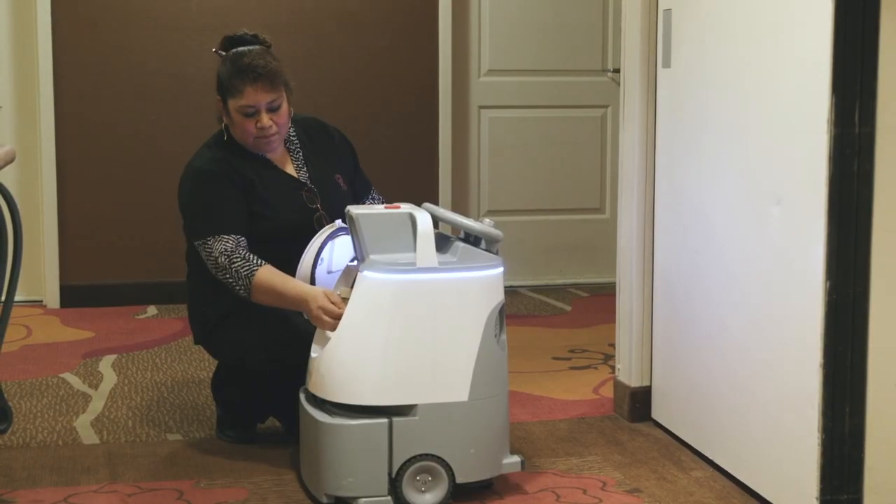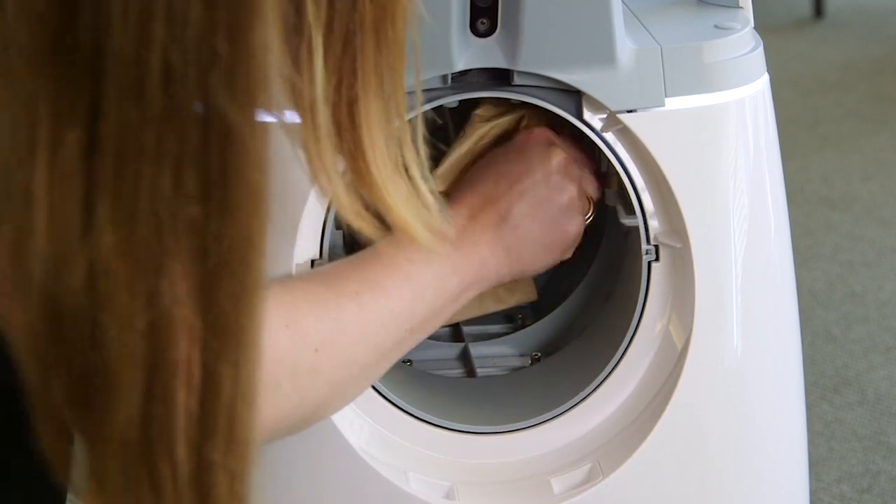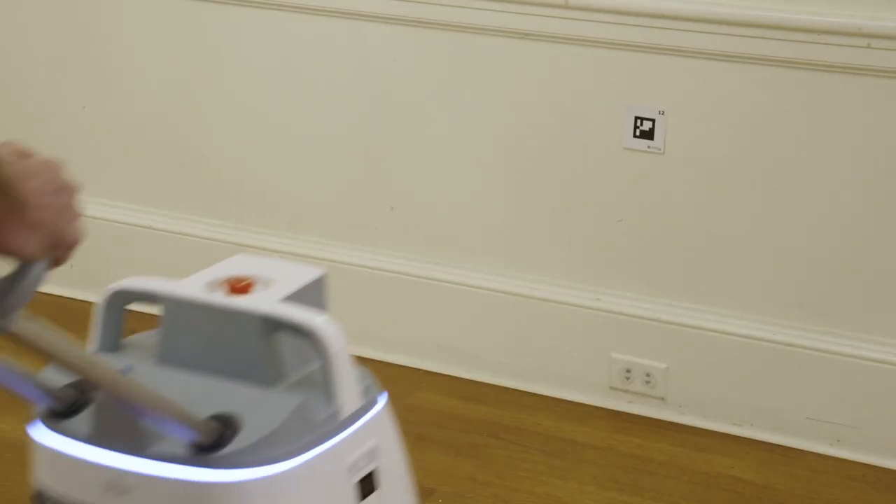WIZ has a 4-liter dust bag located at the front of the machine. The dust bag is designed to be changed out weekly in most environments. Mapping your first route is simple.